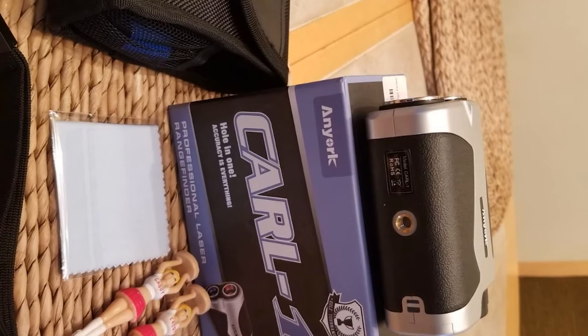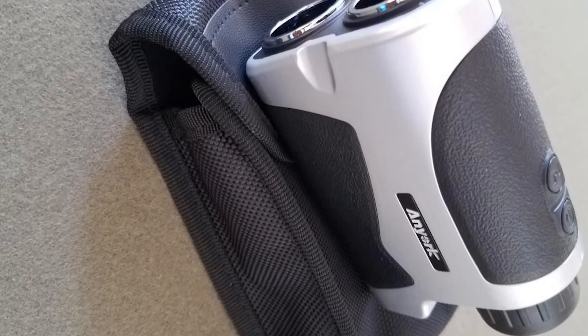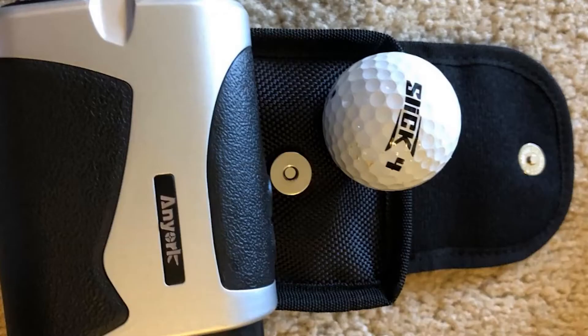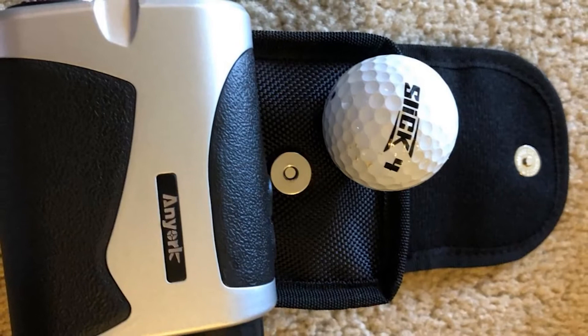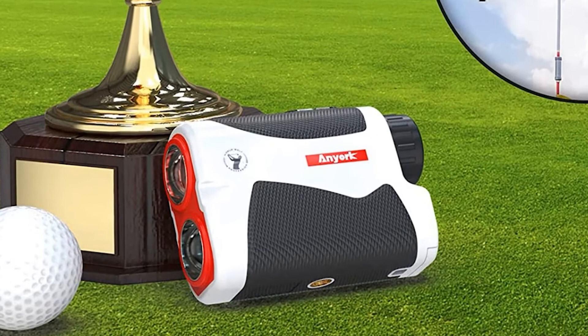The Anyork Golf Laser Range Finder uses the closest target acquisition system, ensuring precise yardage to the flag or wanted location. Provides quick dimension with plus-one-yard precision, jointly with flag inkjet technologies to correctly quantify overlapping topics, ideal for measuring golf flags, dangers, and mountainous regions, in yards or meters. Continuous scan performance permits golfers to obtain distances to multiple goals at the same time.